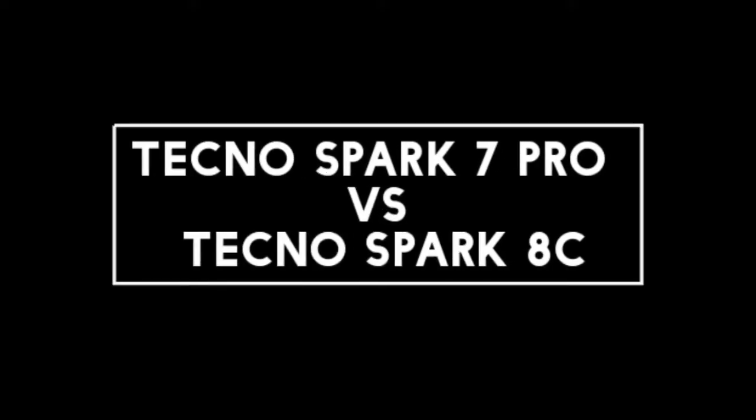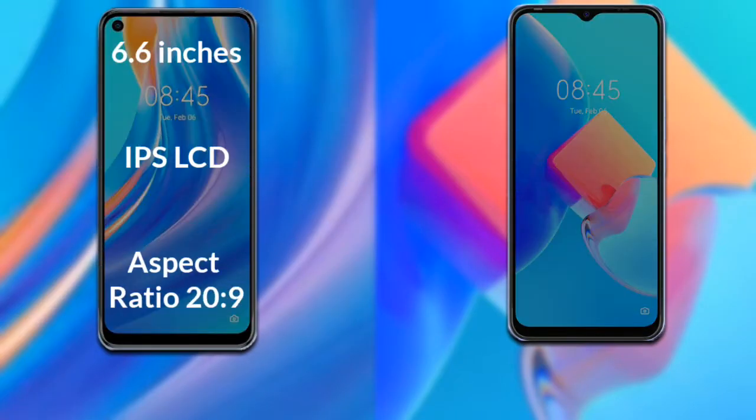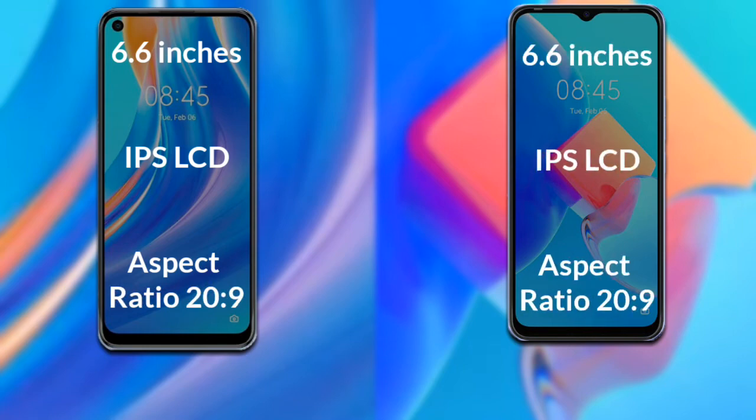I will compare the new Tecno Spark 7 Pro with the Tecno Spark 8C. Let's talk about the display of both phones. The Tecno Spark 7 Pro has a 6.6-inch HD IPS LCD with a 22:9 aspect ratio. The Tecno Spark 8C also has a 6.6-inch HD IPS LCD with a 22:9 aspect ratio.